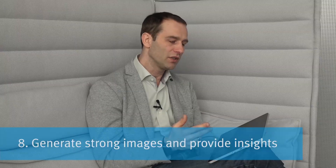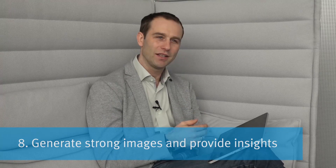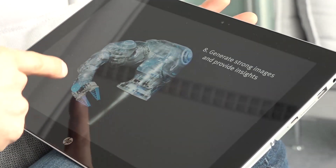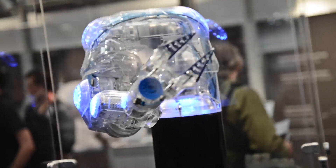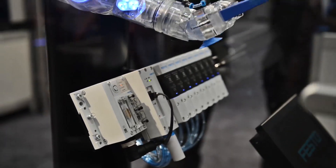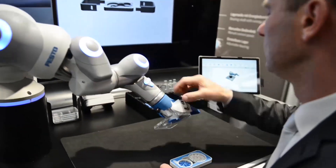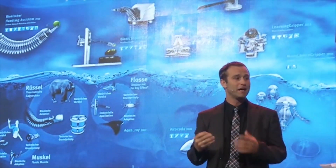Always try to generate strong images and provide insights. Our bionic cobot is completely transparent — very important, because we wanted to show there are no motors inside and almost no electronics: it's a pneumatically driven robot, completely different from all others. This transparency allowed us to get a lot of media attention, and many customers came to our booth asking what made this robot different. We also always explain why and how we did it.